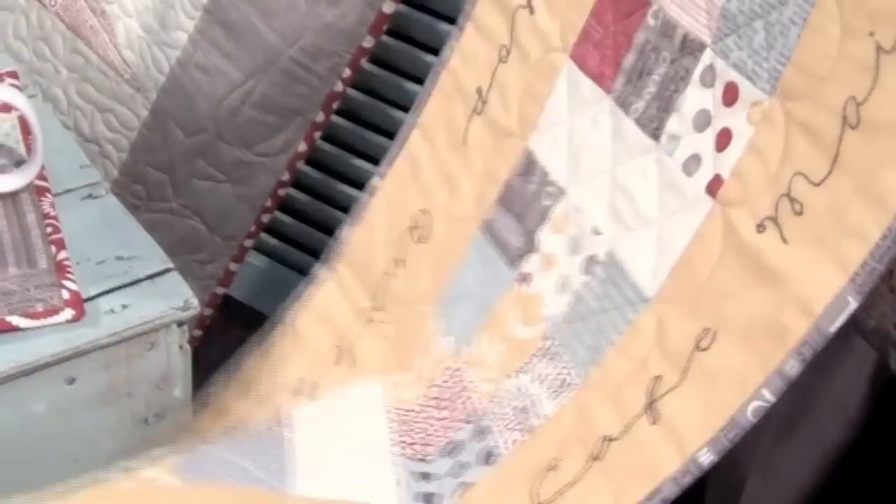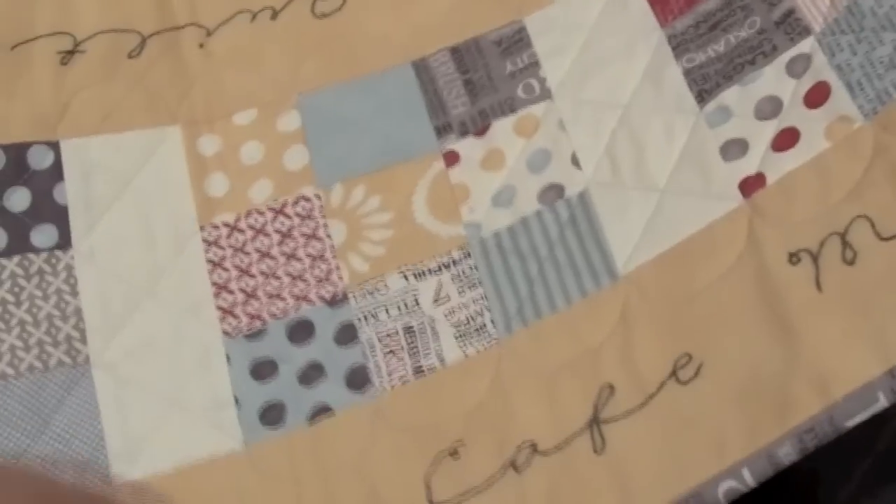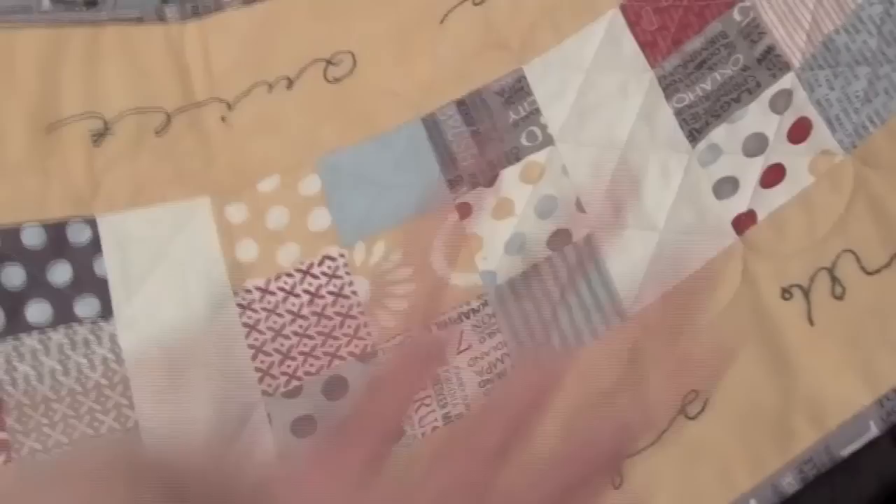And you also have a wonderful table runner. Yes, with just different embroidery down the side of things you might find in your hometown — a cafe, the main street.